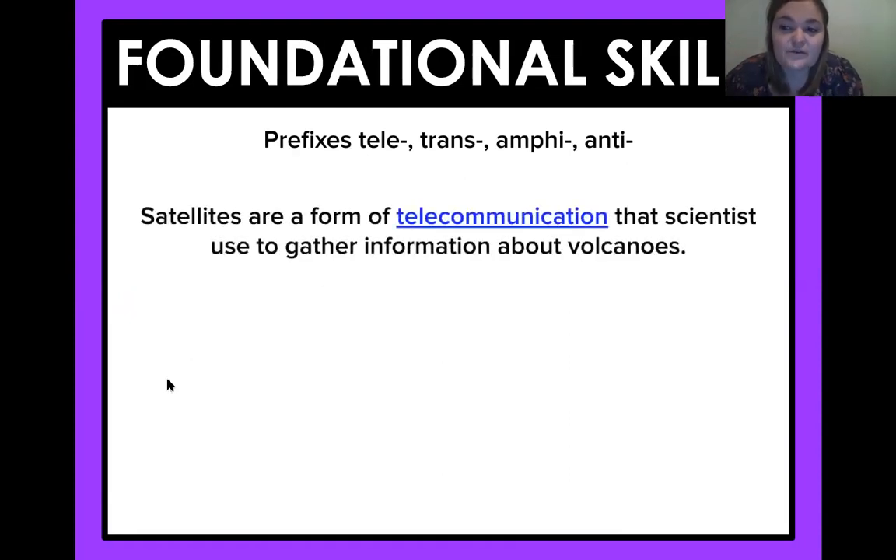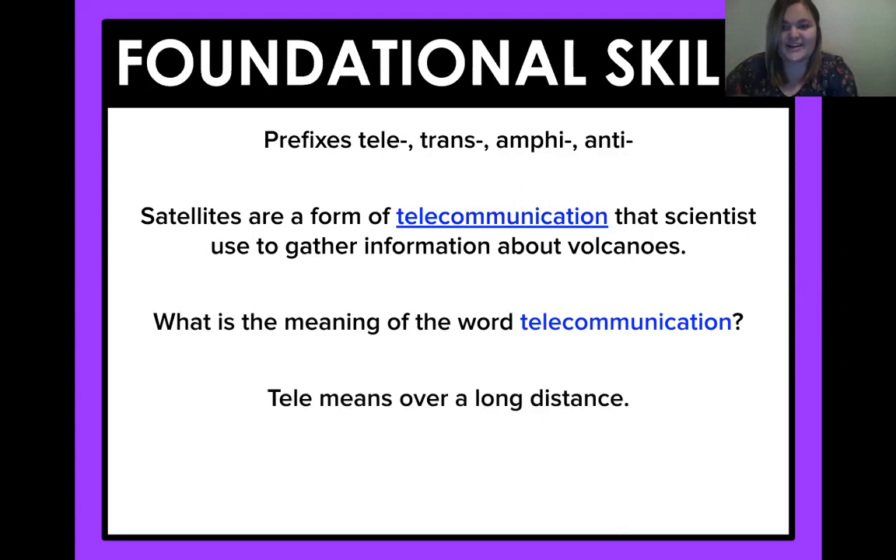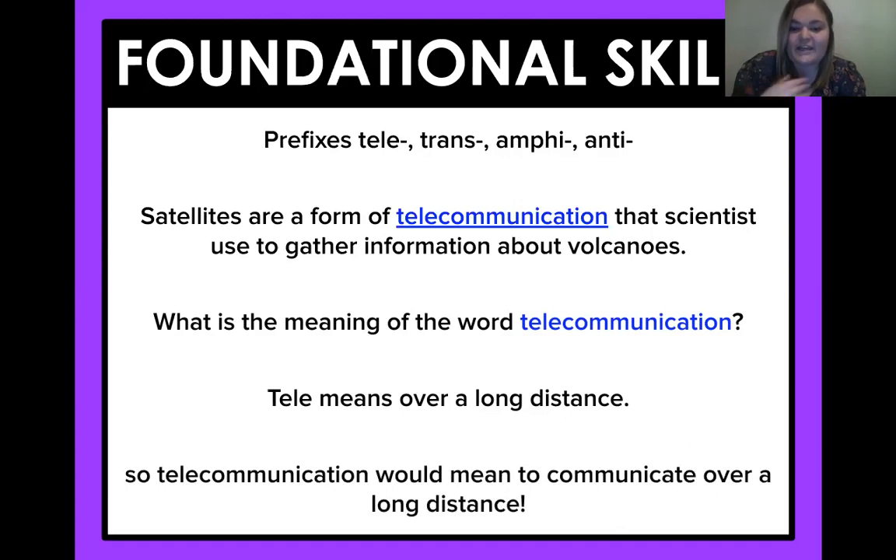Let's go ahead and just review them really quick. Satellites are a form of telecommunication that scientists use to gather information about volcanoes. Which prefix are we working with, fourth graders? We're working with that first prefix, tele, and hopefully you remember what tele means — it means over a long distance. So what would telecommunications mean? It means communicating over a long distance. They use this to gather information about volcanoes.